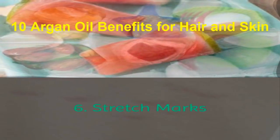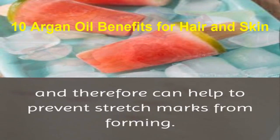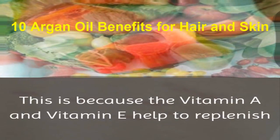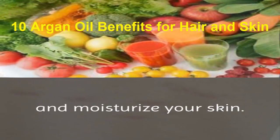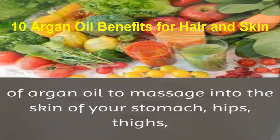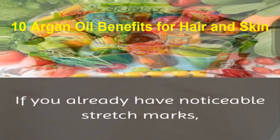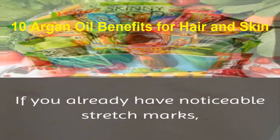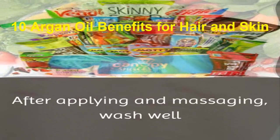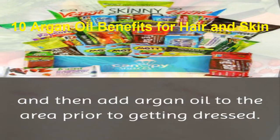6. Stretch marks. Argan oil can help to make your skin more elastic and therefore can help to prevent stretch marks from forming. This is because the vitamin A and vitamin E help to replenish and moisturize your skin. You can accomplish this by using 2-3 drops of argan oil to massage into the skin of your stomach, hips, thighs, or any other area of concern. If you already have noticeable stretch marks, try massaging them with argan oil and brown sugar before your next bath or shower. After applying and massaging, wash well and then add argan oil to the area prior to getting dressed.